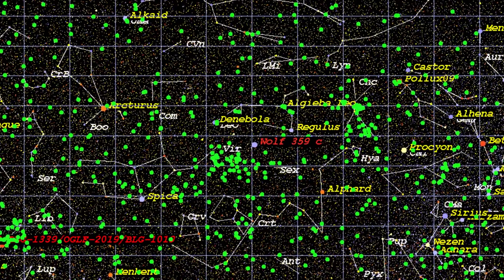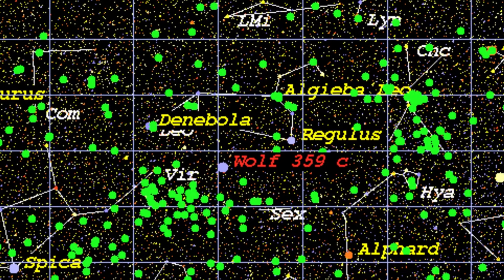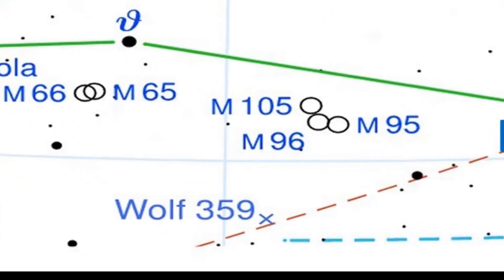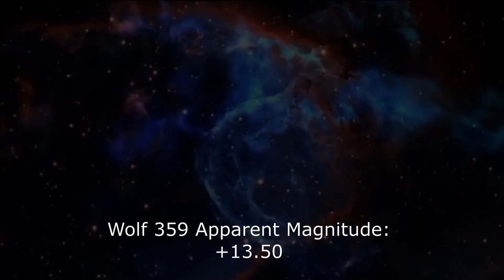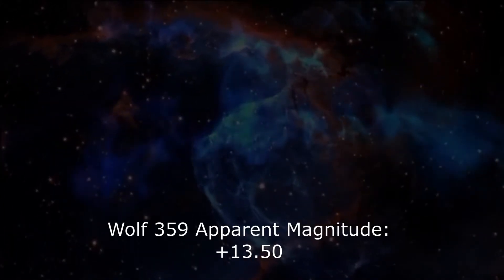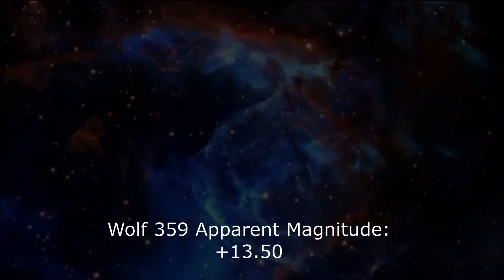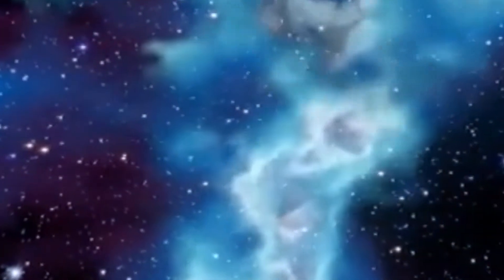To find Wolf 359, we'd first need to find the constellation of Leo the Lion and its brightest star, Regulus, and also the bright star Beta Leonis, or Denebola. Wolf 359 is almost equidistant between them and directly south. Unfortunately, its apparent magnitude of 13.5 means it's completely invisible to all but the most powerful telescopes, so I wouldn't waste much time trying to eyeball it on a clear winter's night.